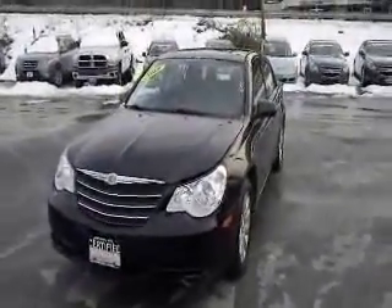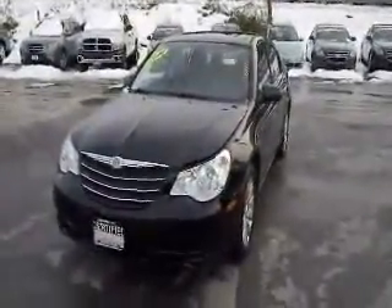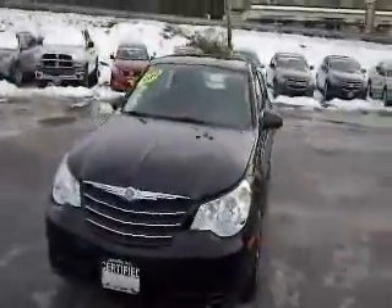How are you doing today? Welcome to Metal and Carmel, part of the Vols Auto Group. Today we're going to show you one of our certified pre-owned vehicles. This is a 2010 Chrysler Sebring Limited.